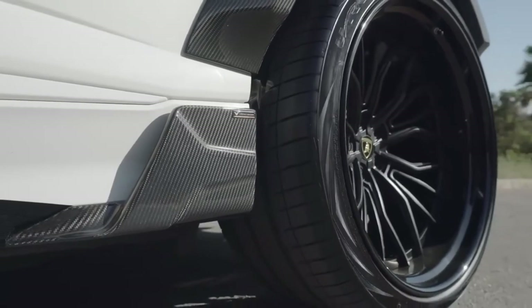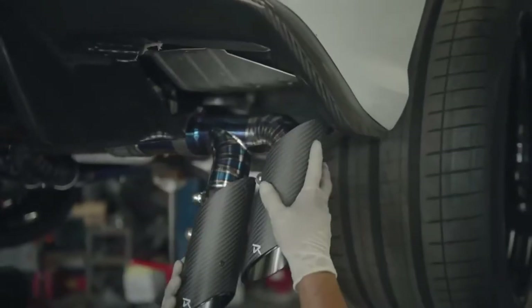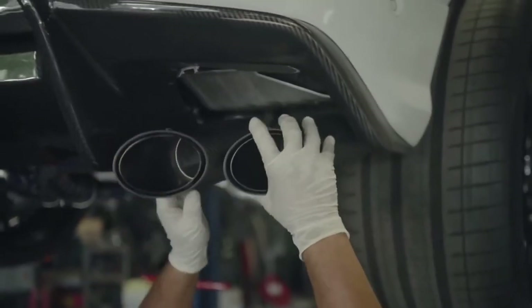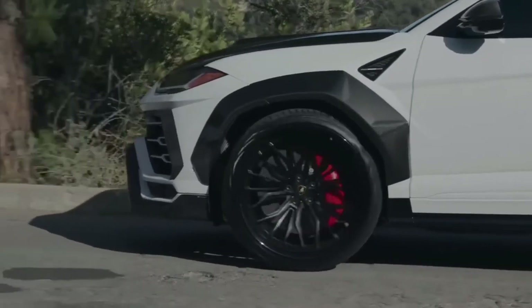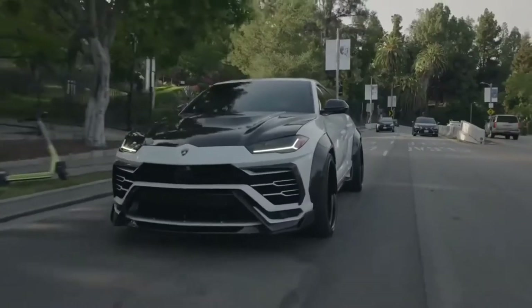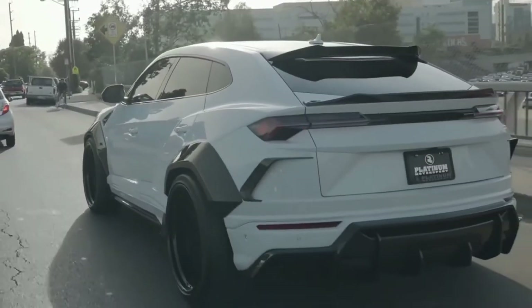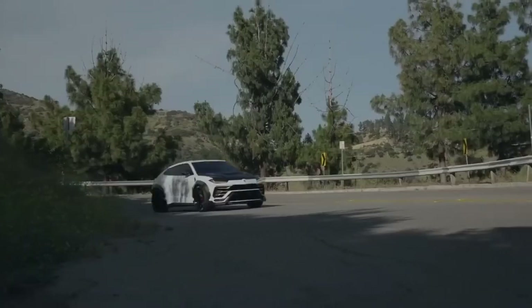The most notable upgrade is the Vorsteiner carbon body kit. In addition, the masters fitted new 24-inch wheels, low-profile rubber, and a titanium exhaust system. In terms of engine, everything is already good: off the conveyor, the Urus delivers a happy V8 with 650 horsepower and a maximum speed in the region of 305 km/h.